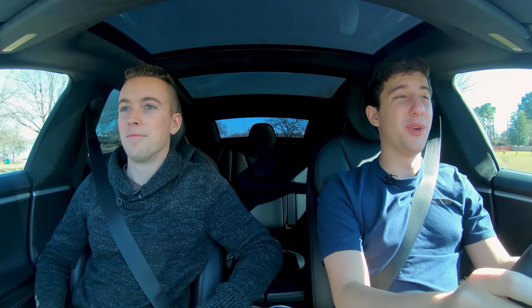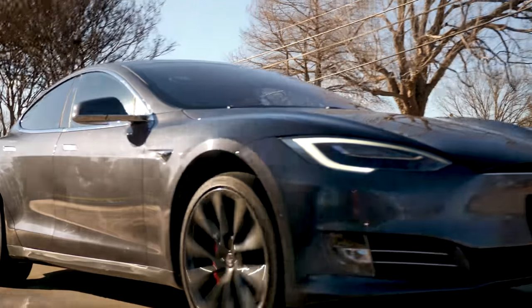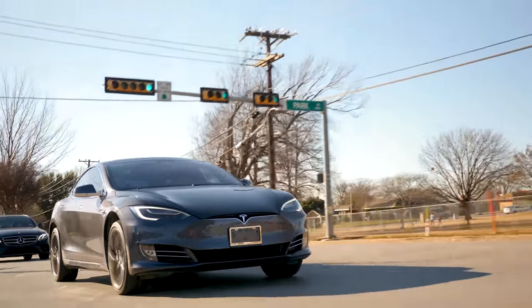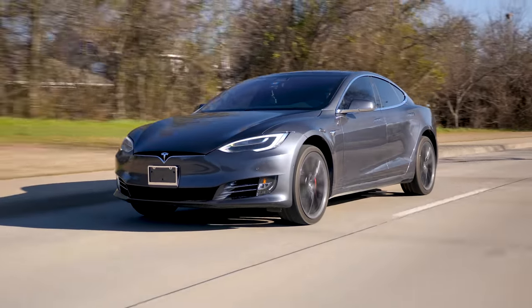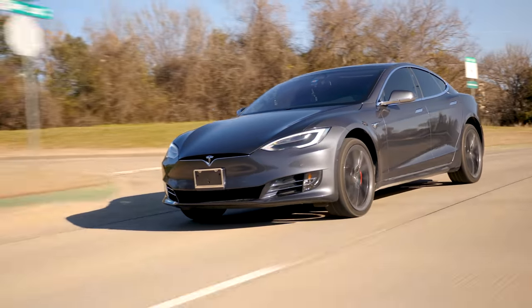So today we are reviewing a 2018 Tesla Model S P100D — the very special edition. And do you know why it's very special, JT? Because it's real damn quick. Ever since we drove that Model 3 and I didn't want to give it back, I've been looking forward to doing this car.